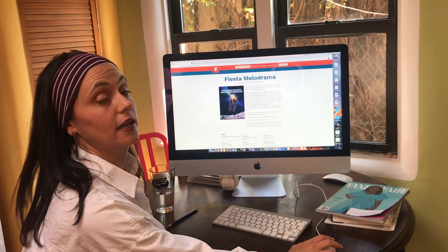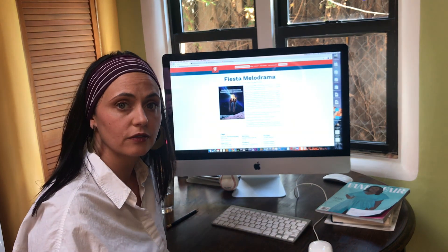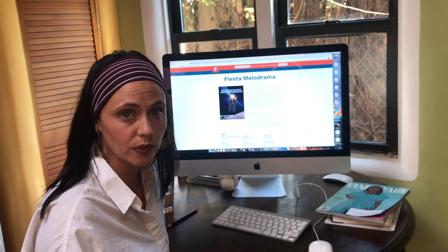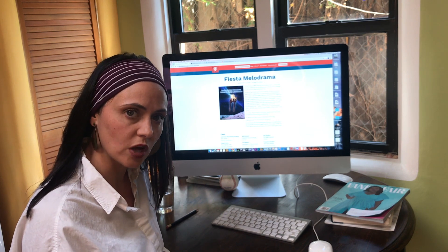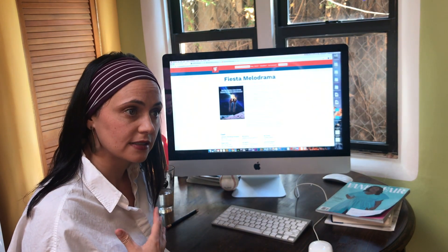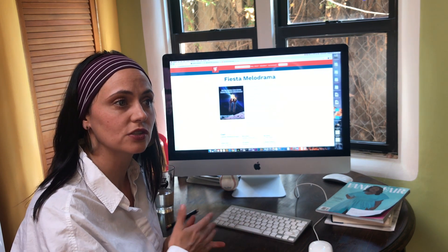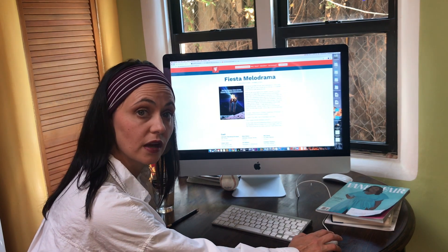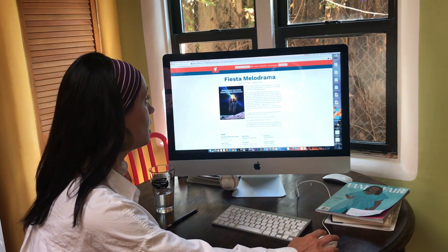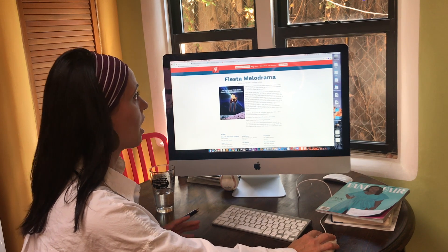I also wanted to show you that we are doing something called the Dramaturgy Packet. That's going to give locals in Santa Fe and also people who don't live in Santa Fe context to what the Fiesta Melodrama is about. It is a 100-year-old tradition and historically Santa Fe is pretty complicated, as is most of the country when it comes to history. Our writers felt it was really important to give everyone context.